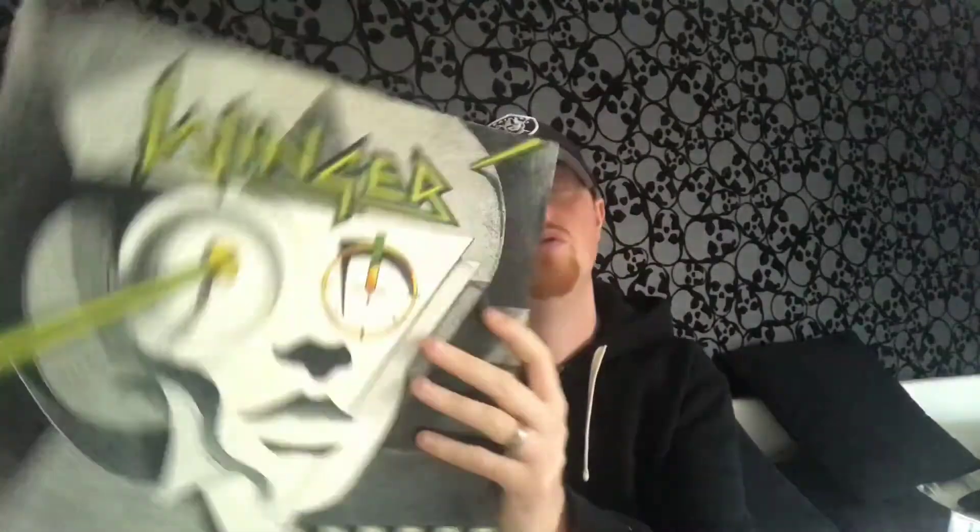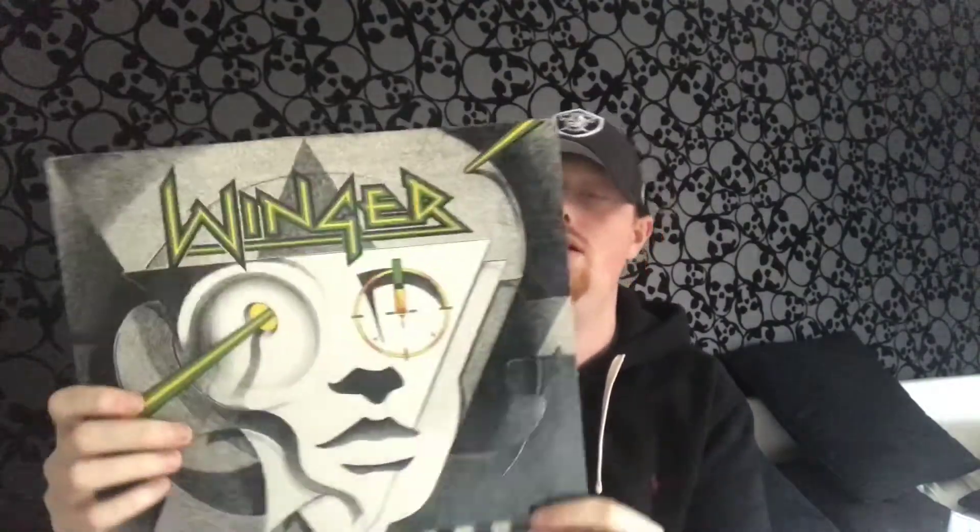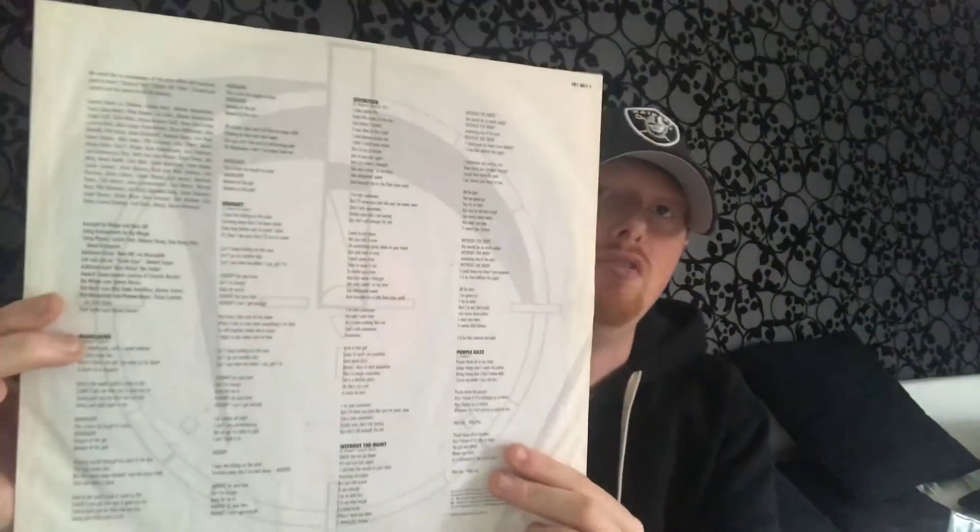Second vinyl we have Winger — their debut from 1988 with the songs 17 and their ballad Headed for a Heartbreak, which are really decent songs. On the inside you've just got the lyric sleeve.